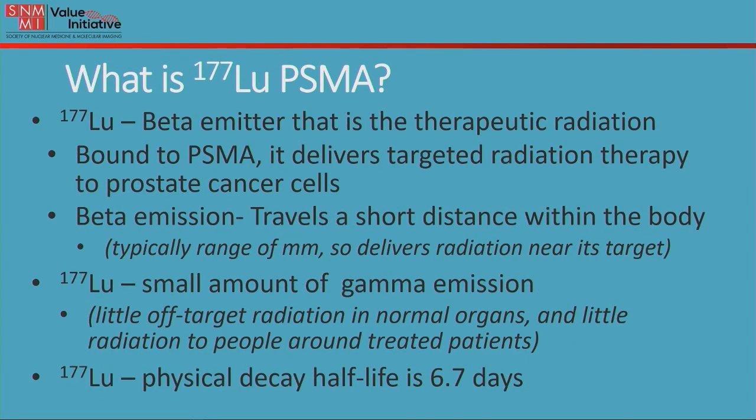The Lutetium-177 is a radioactive beta emitter, and that's the therapeutic radiation that gives the cytotoxicity or cell killing effect to this agent. It's bound to the PSMA and it delivers targeted radiation therapy to these prostate cancer cells — very direct radiation. The beta emission travels only a very short distance within the body, typically a range of about a millimeter, so it delivers that radiation right to the target.